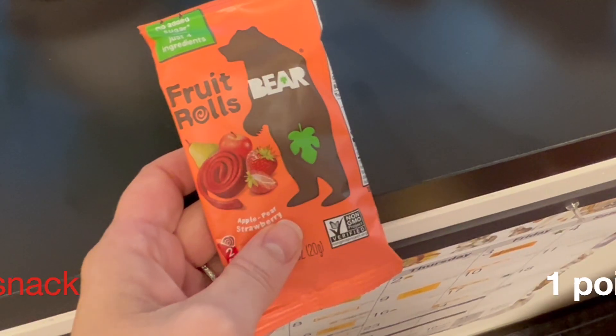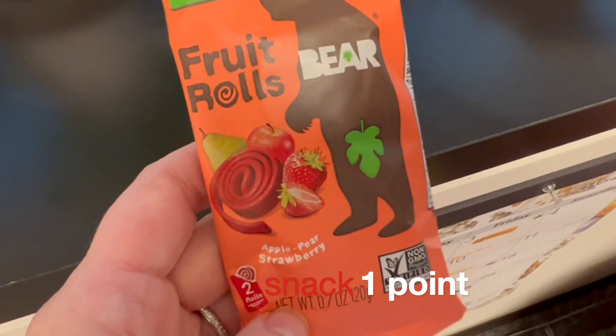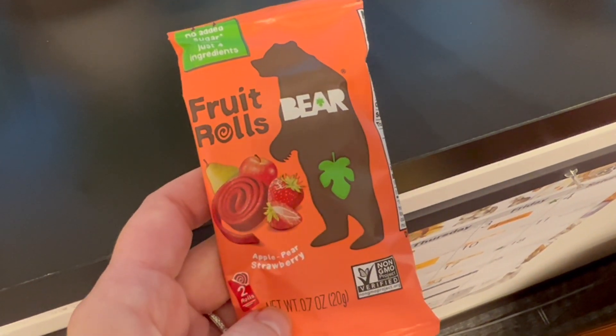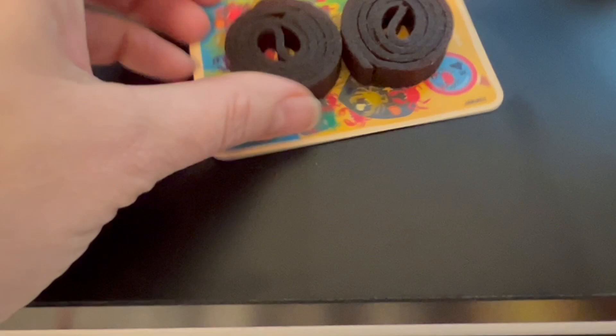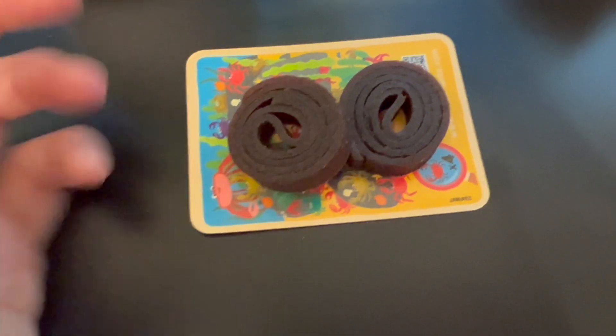I finished lunch and I want a little something sweet, so I'm going to have one of these bear fruit rolls. It's only one point for the pack and you just get two little pieces of dried fruit. They're pretty good — just dried fruit.